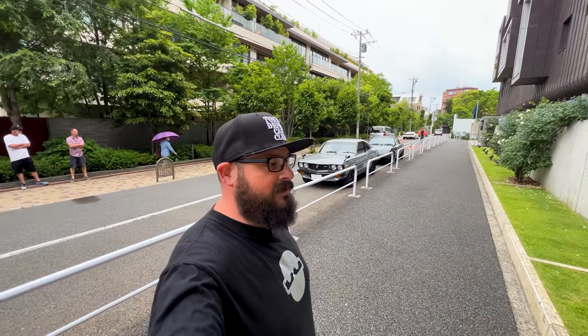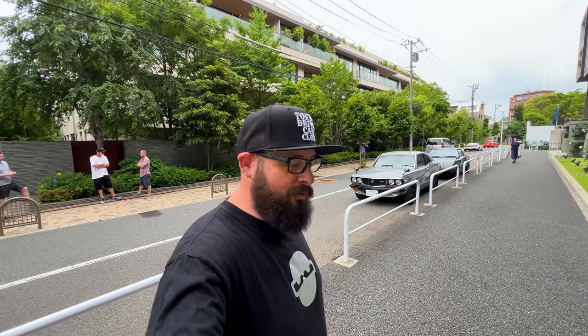Hey, welcome to another episode. Today kind of materialized pretty quickly. I got a message from my friend Andy at Power Vehicles yesterday saying that a couple of his mates were down from Hokkaido and would I want to do something with the cars that they brought down — and I thought yeah, absolutely.